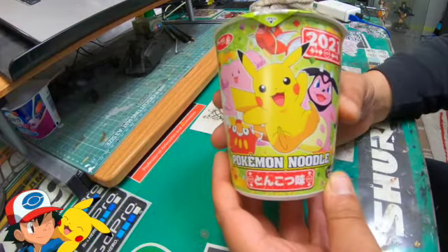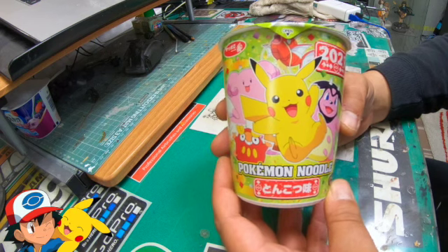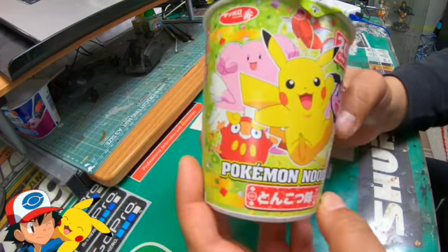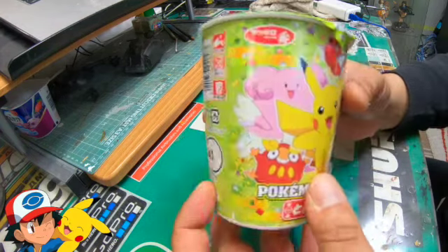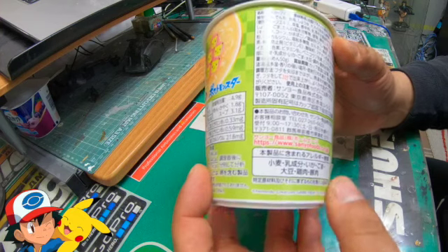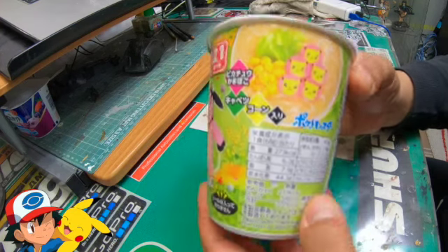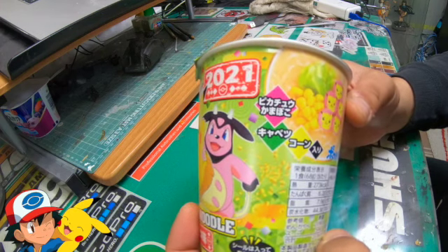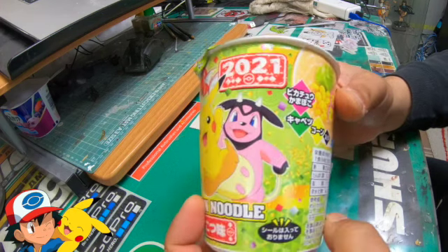Hey guys, TMD with another instant ramen review and we've got a very special one today because we have a Pokemon noodle instant ramen to try out. I think this company is called Sanyo Foods Japan. I think this is a miso based instant ramen. It comes with sweet corn and cabbage.